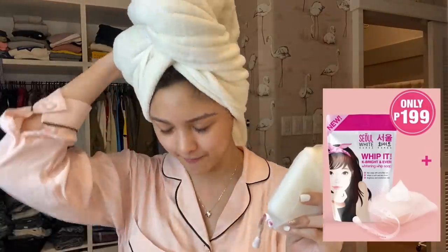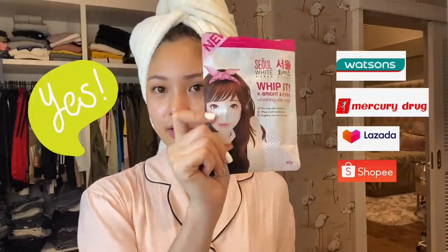Wow! And this only costs P199 pesos SRP. And you can buy this online, or sa mga Watsons, sa mga Mercury, Lazada, Shopee. So this is how it looks like — So White Korea Whippet Soap. Ang dami ko na sinasabi, so mag-hilamos na tayo ng taste.